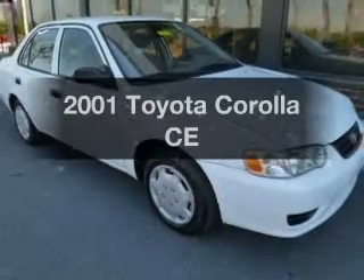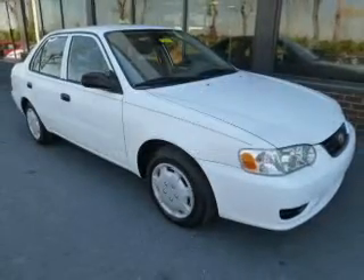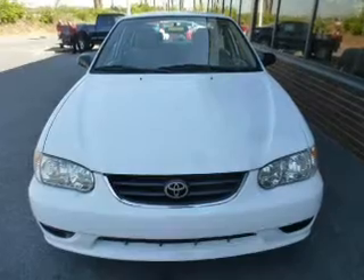Check out this 2001 Toyota Corolla. Everything you need under one roof with this great vehicle.